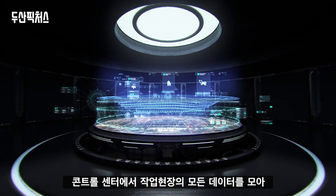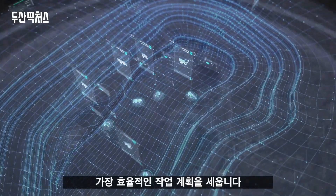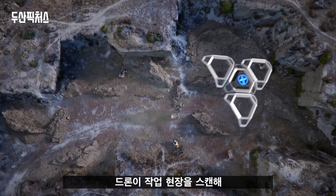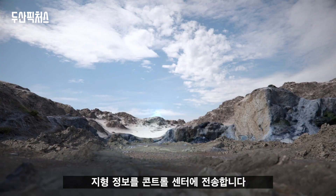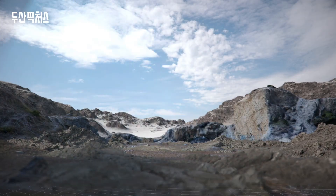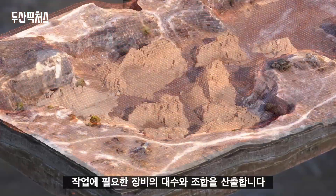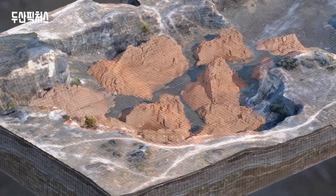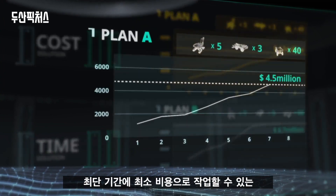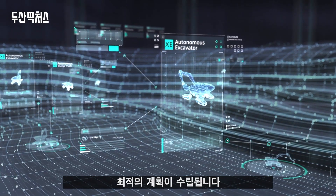The control center gathers all field data to create the most efficient workflow plan. The drones scan the job site and transmit the topographic information to the control center, and it will calculate the equipment needed to complete the job based on the soil distribution plan. An optimal work plan with the lowest construction period and costs will be created.